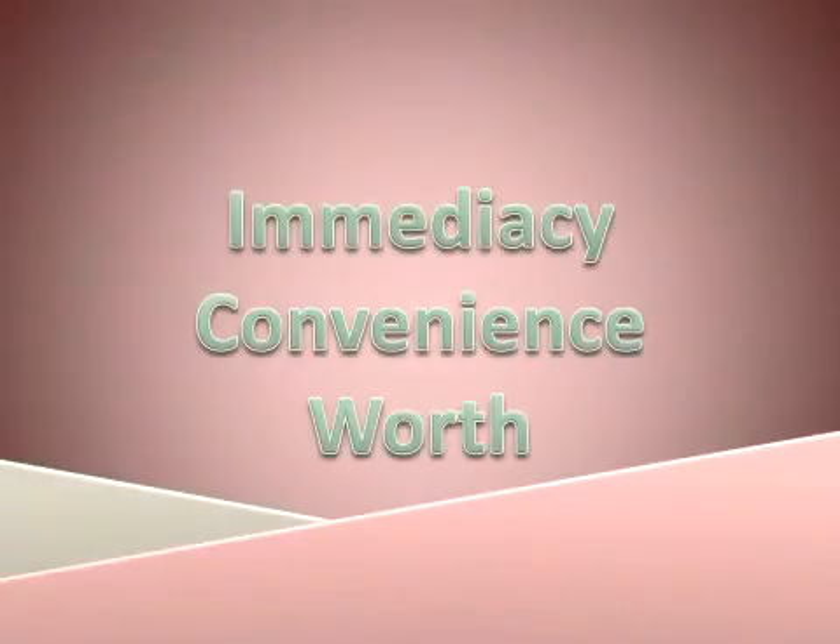No matter what business you're in, good incentive rewards include three common features: immediacy, convenience, and monetary worth. Generally, customers value the features in that order. Immediacy is nice, convenience is even nicer, and actual money or perceived monetary value — that's the best.